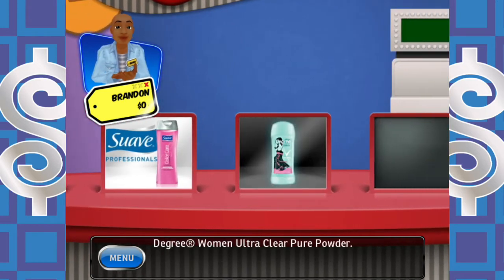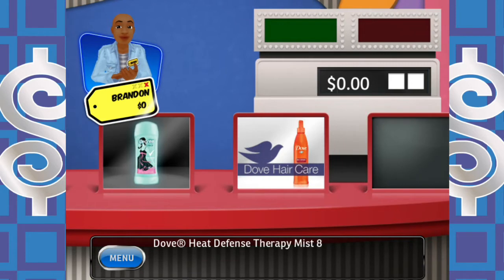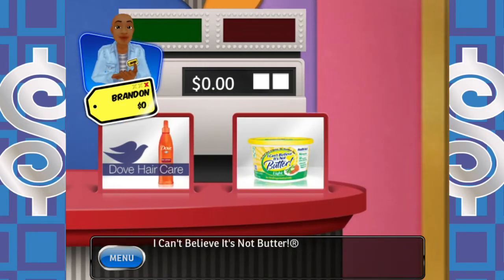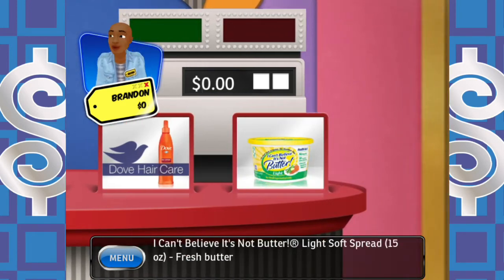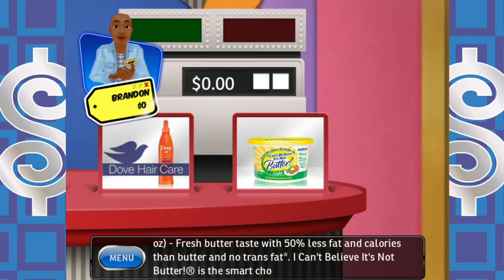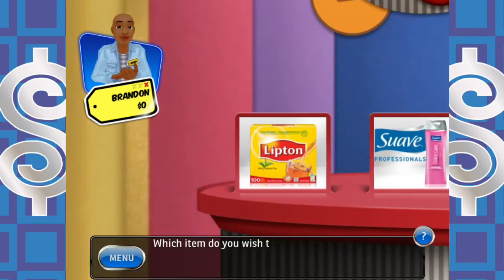Degree Women Ultra Clear Pure Powder — dare to make a statement in black. Dove Heat Defense Therapy Mist, 8 ounce — help shield your hair against heat damage. And finally, I Can't Believe It's Not Butter light soft spread — fresh butter taste with 50% less fat and calories than butter, and no trans fat. I Can't Believe It's Not Butter is the smart choice: 8 grams fat, 2 grams saturated fat per serving.